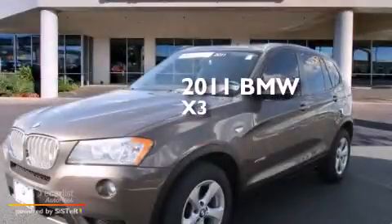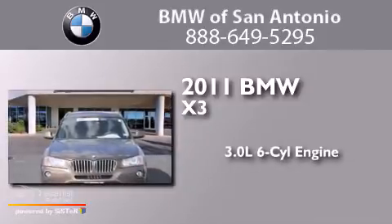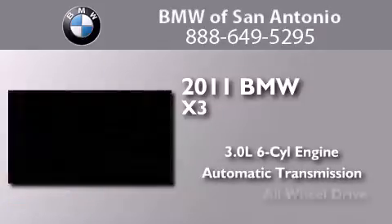This is a 2011 BMW X3. It features a 3.0-liter, six-cylinder engine, an automatic transmission, and all-wheel drive.